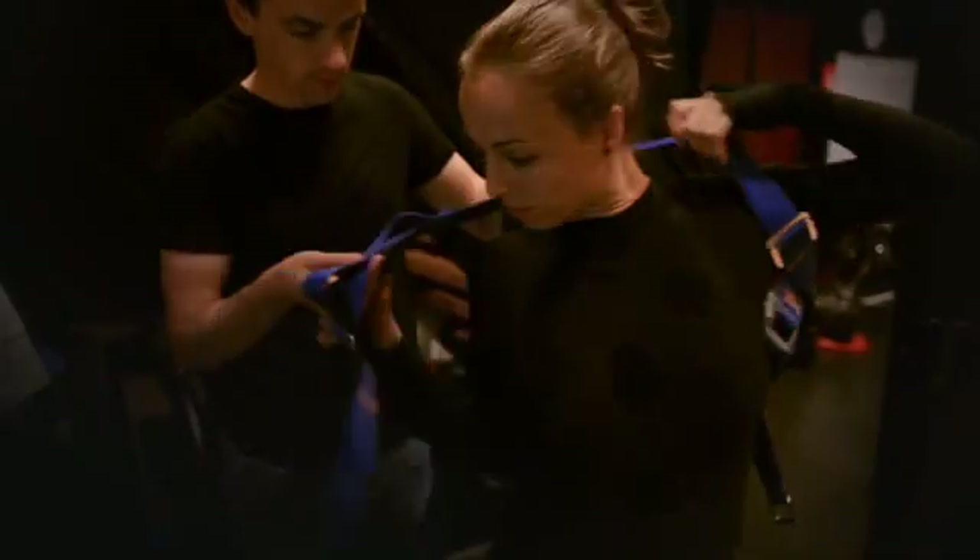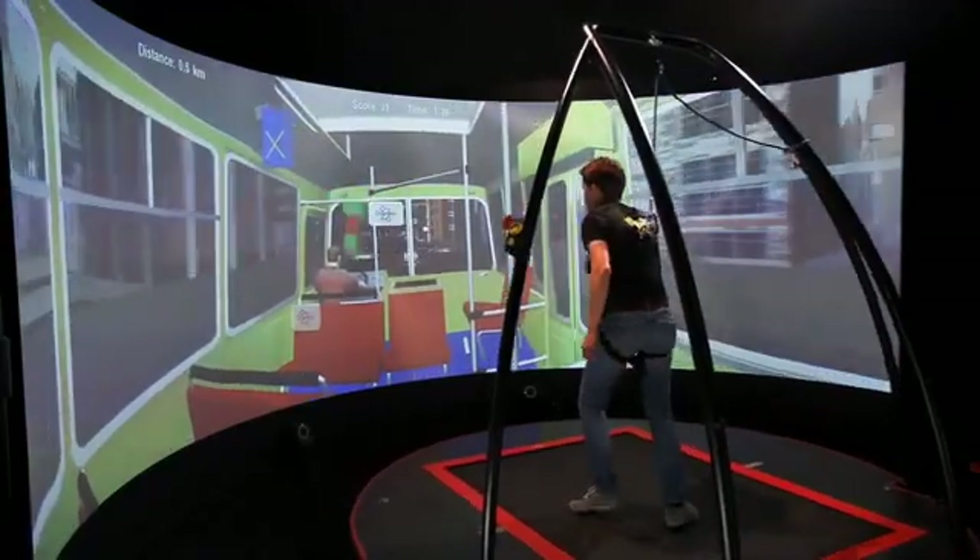Because patients wear a safety harness that is attached to a steel frame, they cannot fall on the ground. If a patient does lose balance, the harness will provide full weight support.